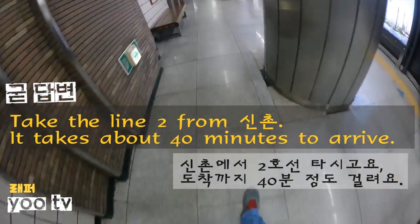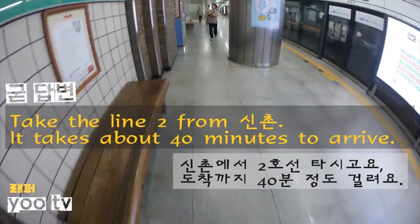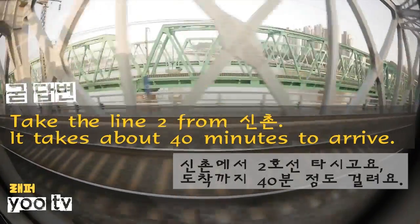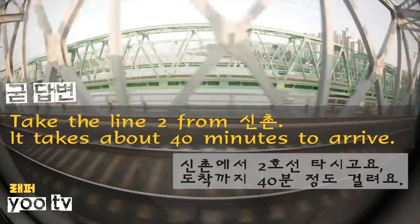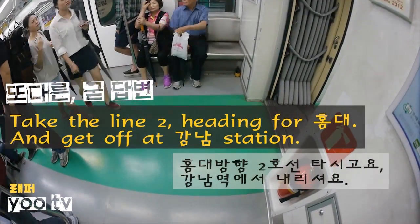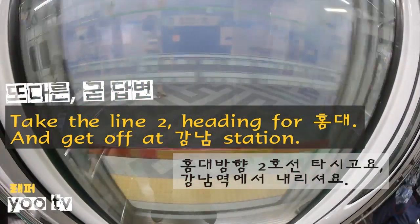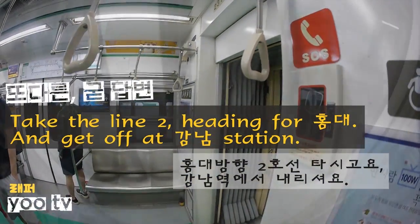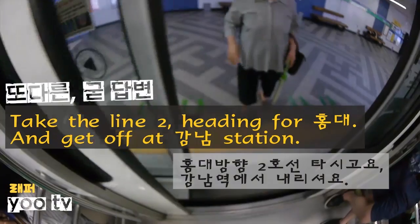Take the line number 2 from Shincheon. It takes about 40 minutes to arrive. Take the line number 2 heading for Hongdae and get off at Gangnam Station.